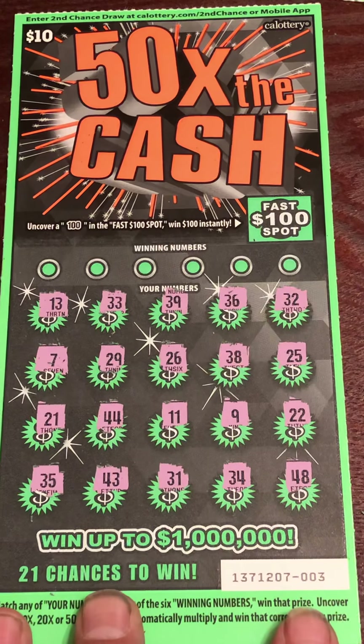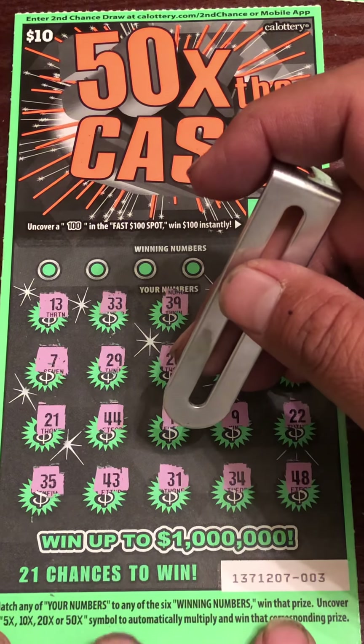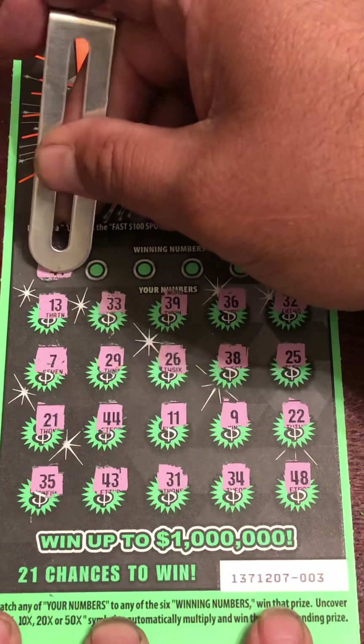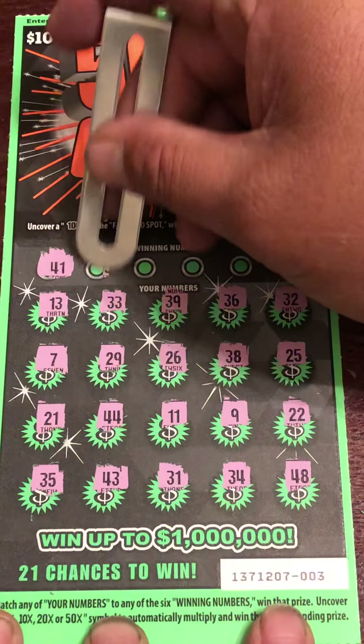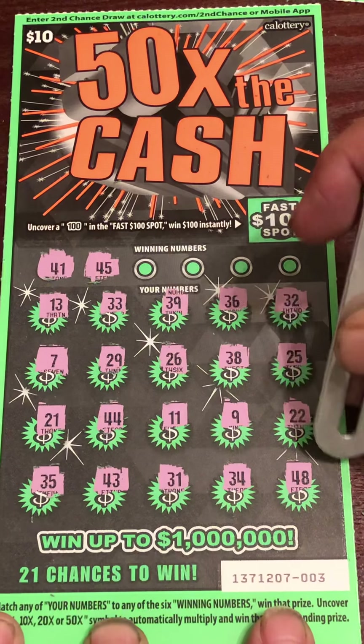Okay, to get number 3 — there's no 5. 10, 20, 50X, 41. Nope. 45, nope.